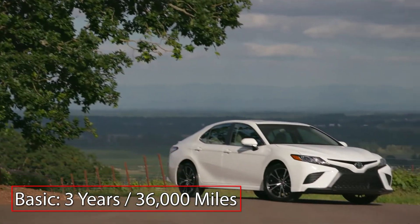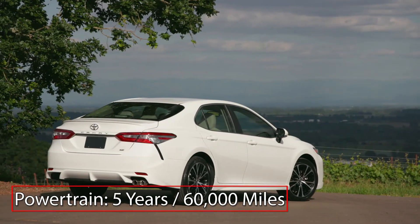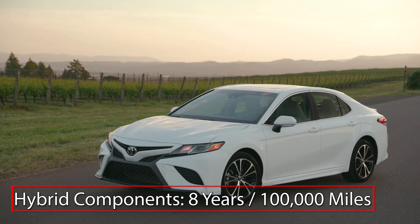The Camry Hybrid is backed by a three-year 36,000-mile basic warranty and a five-year 60,000-mile powertrain warranty. Hybrid-related components include an eight-year 100,000-mile warranty.